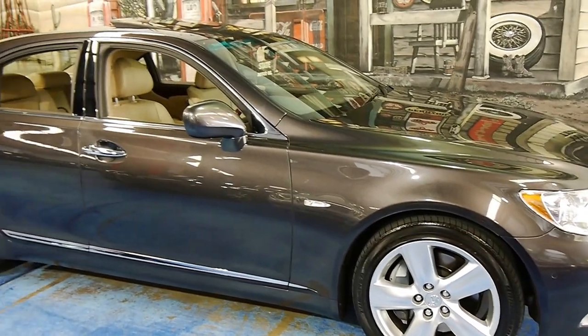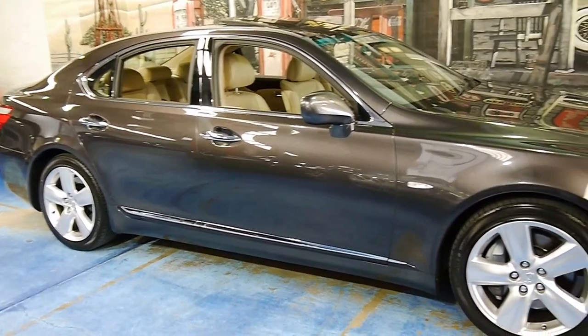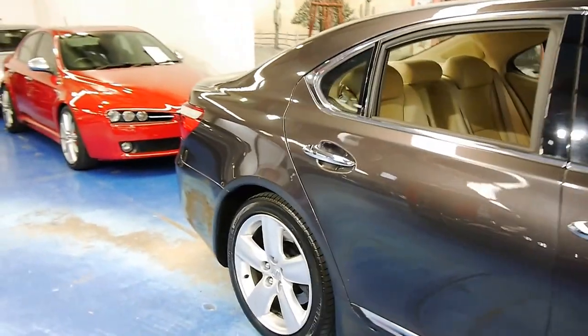Lexus formed in 1989 and debuted the LS400 in 1990 to compete with the S-Class and the 7 Series, and it's been going strong ever since.